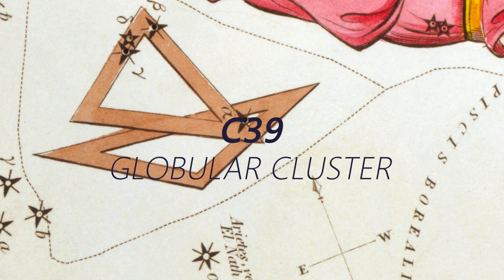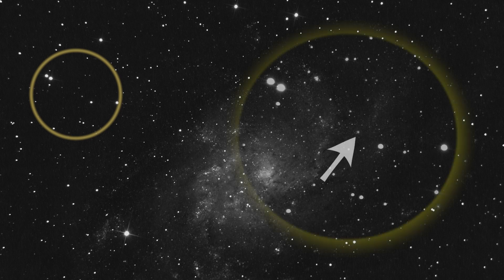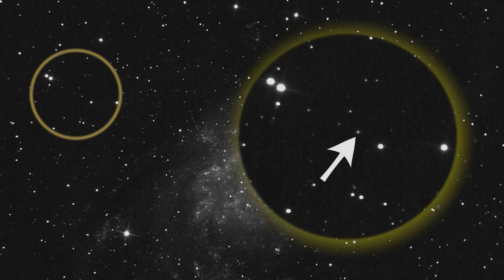M33 has some globular clusters as well. They're all quite faint, but the brightest is globular cluster C39 at magnitude 15.9. This is outside my reach with my 12-inch telescope, but if you have a larger aperture you may be able to observe it visually. I was able to capture it in a long exposure image, though it is quite stellar — the location I'll show you in the photo. It's about 20 arc minutes away from the core of the galaxy, so if you've run a long exposure on M33, you may have picked up C39.